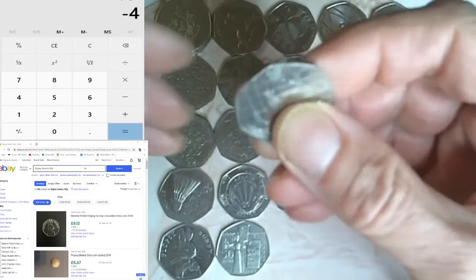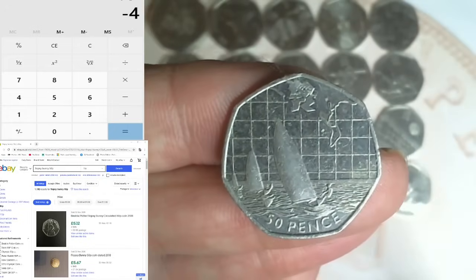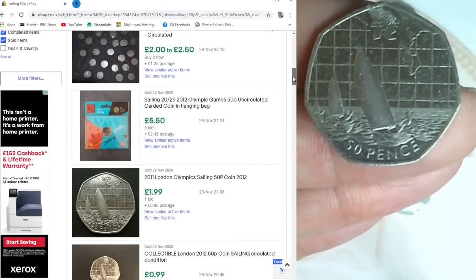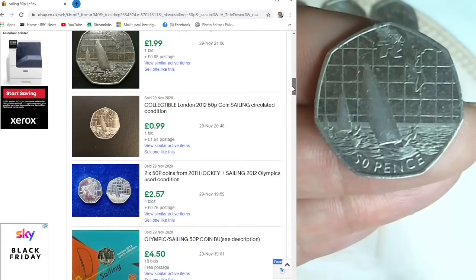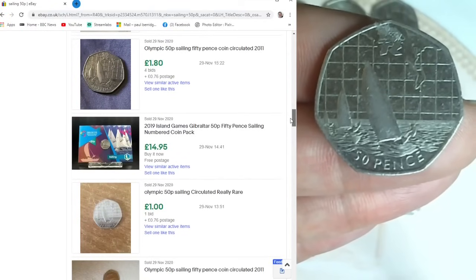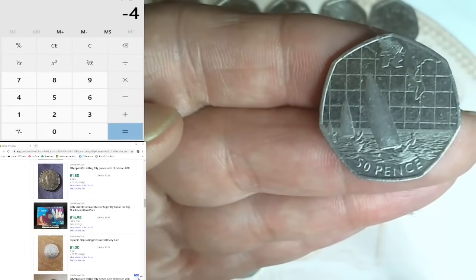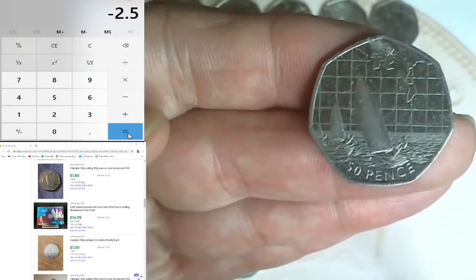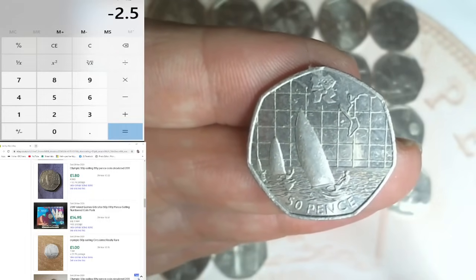This is hypothetically getting my money back - I probably won't sell them. Another Olympic - one of my favorite designs - Olympic Sailing. Searching eBay: £1.24 plus 75p, £1.99 plus 85p, £1.00, 99p, £1.64, £1.60, £1.80 plus 76p packaging. I'm going to put that down as £1.50. Down to minus £2.50 now - that's very good!